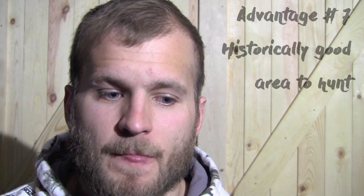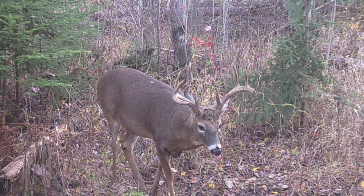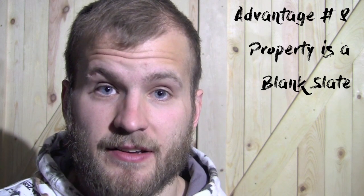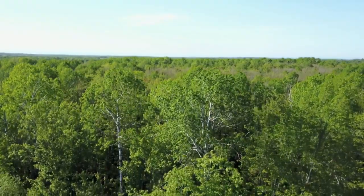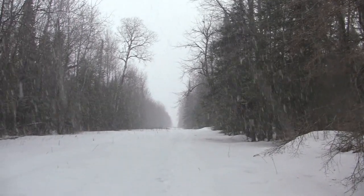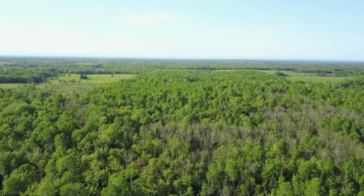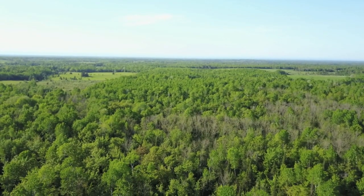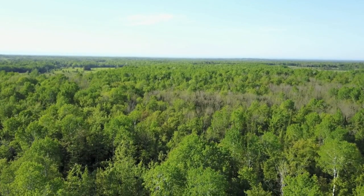The seventh advantage is that the property is located in an area that's traditionally been a pretty decent area for hunting. The eighth advantage is that this property is what I would consider a blank slate. The entire tract is just a solid piece of timber apart from a pipeline that goes through the back edge of my property and the actual building site of our home. Nothing has been previously done to this property, which is really nice because I'm not having to work around somebody else's strategy — I'm able to make it my own.